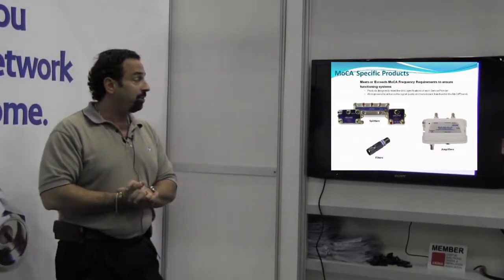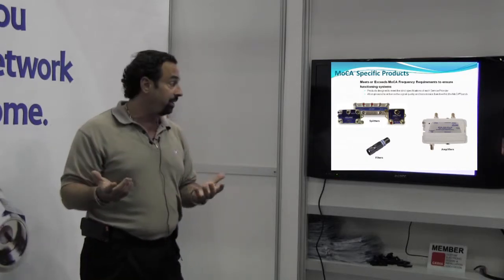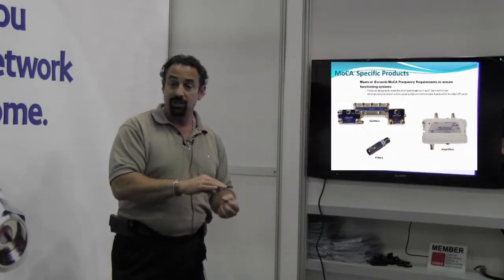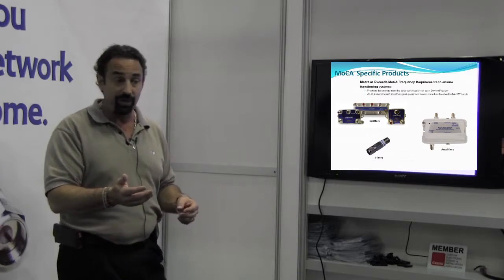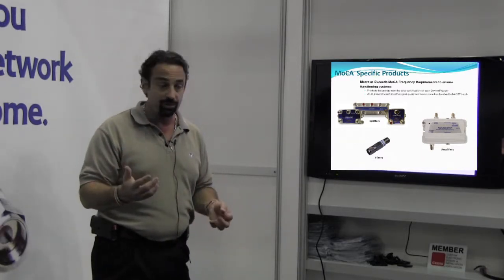For MoCA specifically, what we've done is we've created the basic components that you need. You need good quality splitters. The main difference in a MoCA splitter and a regular splitter is we reduce the isolation in the MoCA bands. So for DirecTV, the isolation is lower in that lower frequency range, the 475 to 625 MHz range. For Dish Network, it's up in the 800 MHz range.